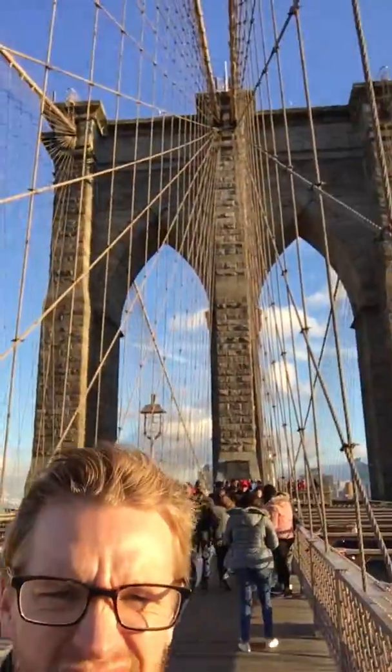Hello class, you'll never guess where I am — the Brooklyn Bridge! I wanted to make a quick video for you guys. This is such a historic bridge. It was built after the time we'll be talking about in our class, but if you take my class next semester it will fit in.